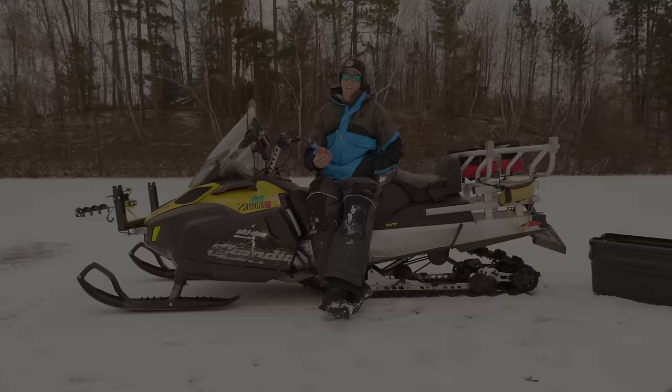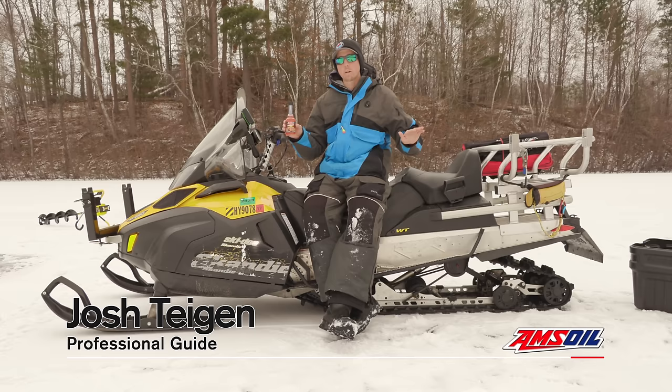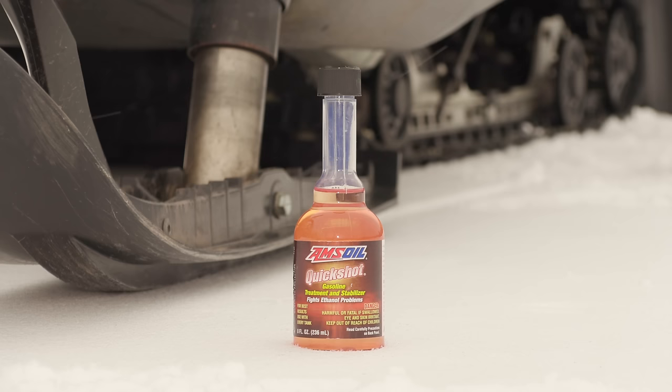Josh Teigen here — I guide all winter long in some very harsh conditions on Lake Superior and on the inland lakes. One product I use a lot is Amsoil Quickshot, which allows me to keep my machines running smoothly all winter long, even in the worst conditions.